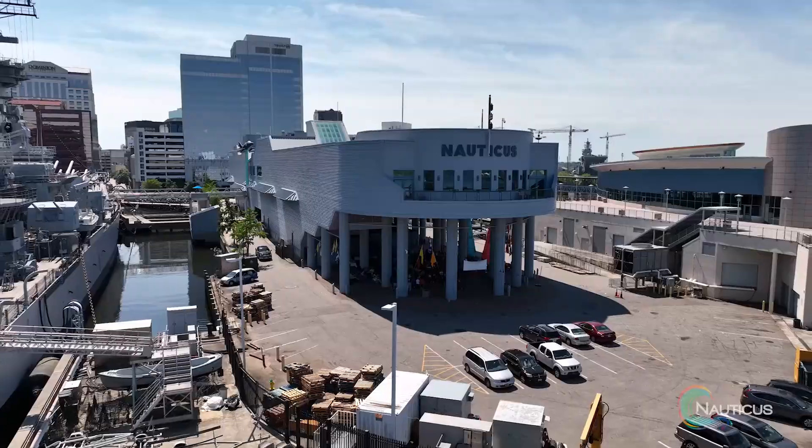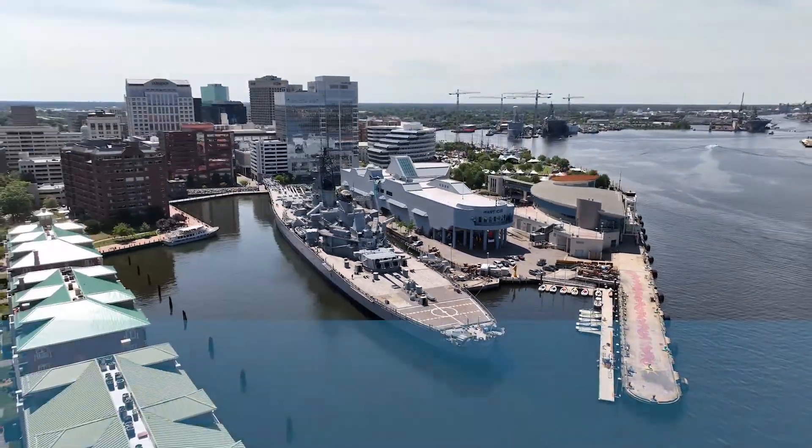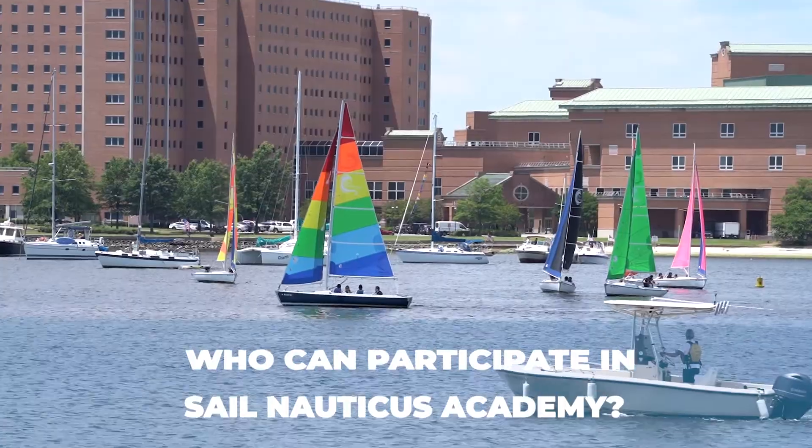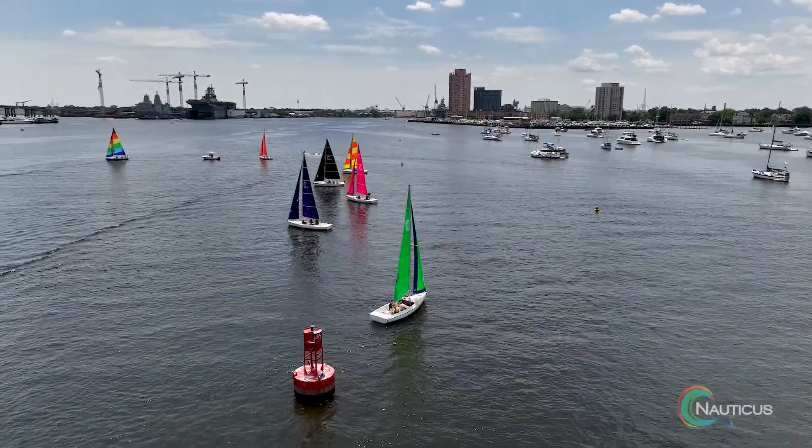Sail Nauticus Academy is our flagship program here at Sail Nauticus. Students in 6th, 7th, and 8th grade get to come out and sail our brand new sets of Harbor 20s out in the Elizabeth River.